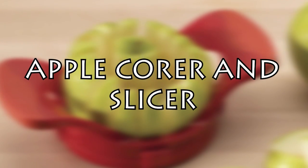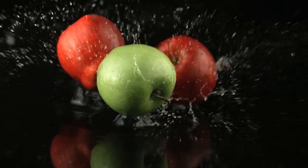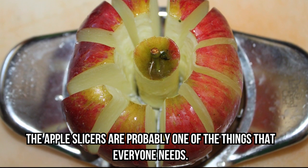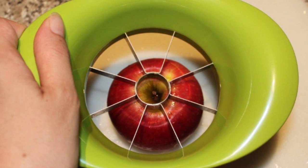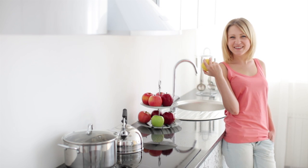Apple corer and slicer. Let's start with one of the best new kitchen inventions on the market. The apple slicer is probably one of the things that everyone needs — it's now such a common kitchen gadget you can find it in pretty much any store. Although there are people out there who would eat an apple with the core,